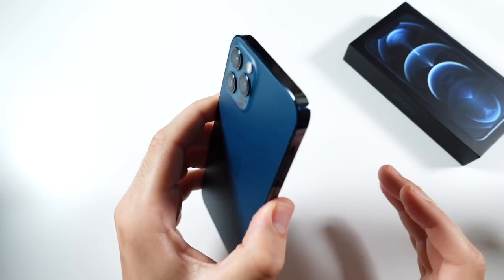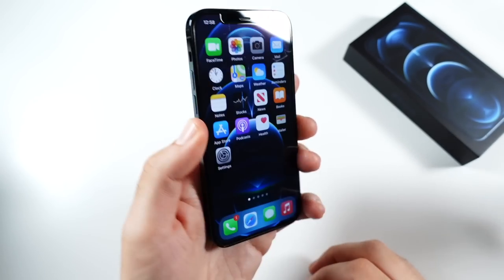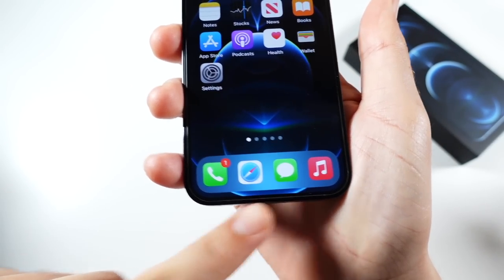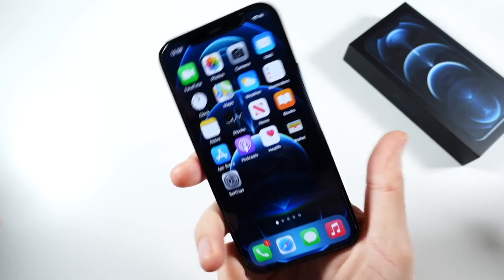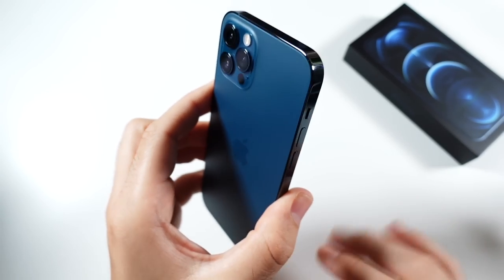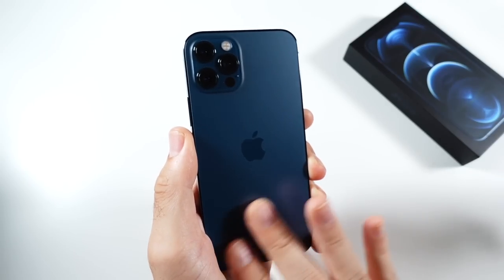You can use a case, but sometimes you take it out and it's going to get those fingerprints. Other than that, it feels very durable. It's not quite as comfortable as the 11 Pro — it's a little bit of a bigger phone with sharper corners — but I like the industrial look of it. These squared edges going back to iPhone 5 days, I really like the way it looks.